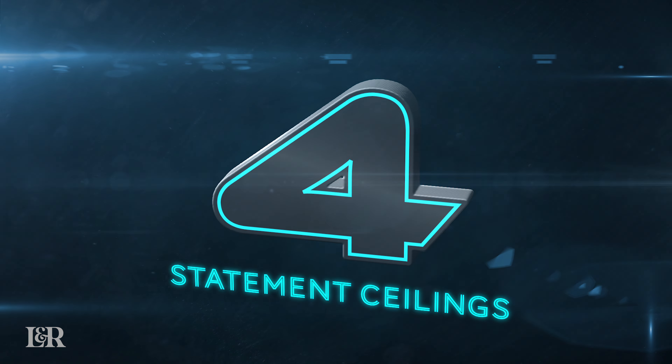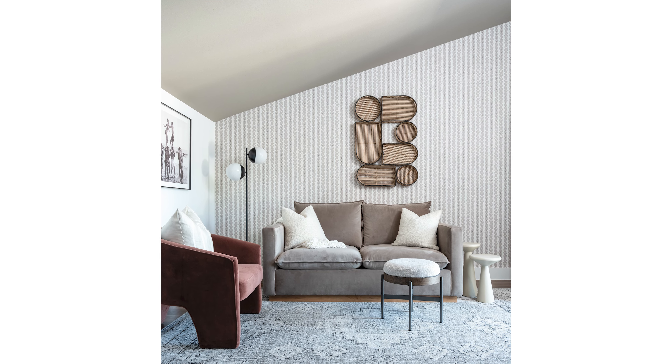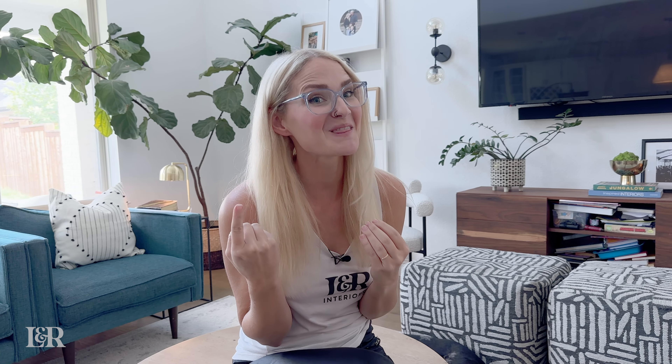The fourth biggest trend that we are seeing right now is statement ceilings. When I say statement ceilings, that can be really putting a splash of color up on the ceiling rather than the walls, or using wallpaper or some type of texture on the ceiling, or even doing an architectural detail on the ceiling. Personally, of all of those, I love putting paint on the ceiling — it's the most cost-effective way to give that big wow factor. So putting paint on the ceilings, wallpaper, or any type of architectural detail — that's one of the biggest trends we're seeing right now.